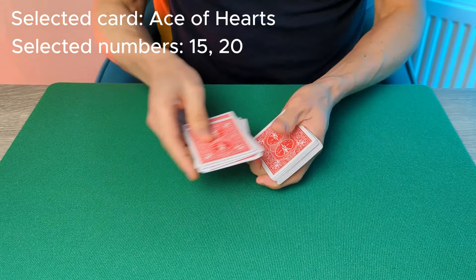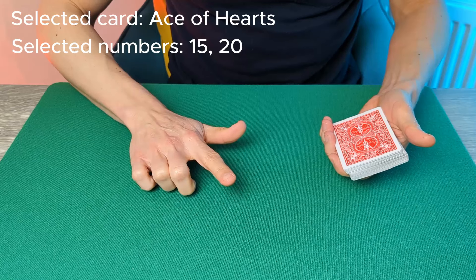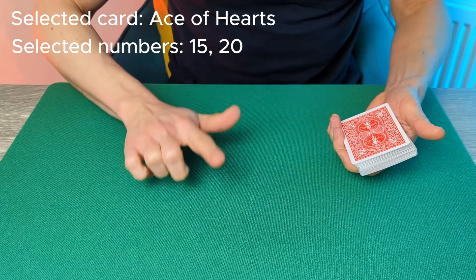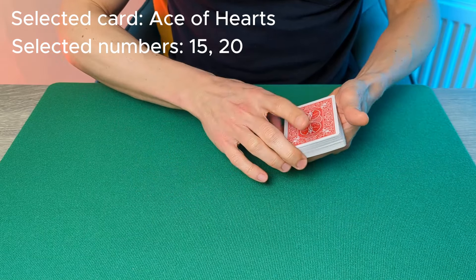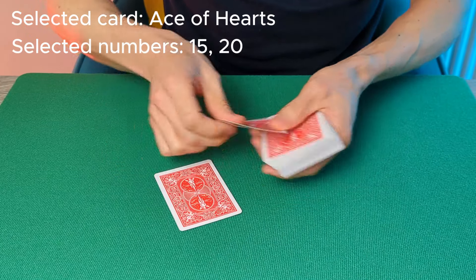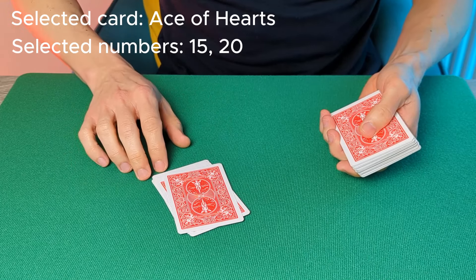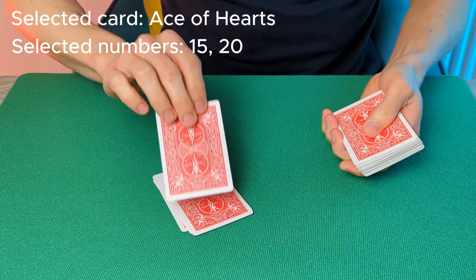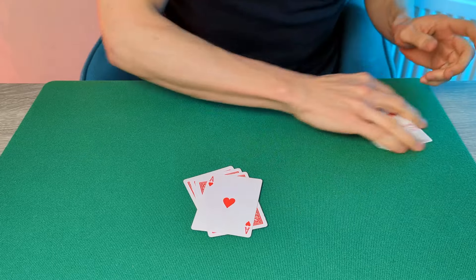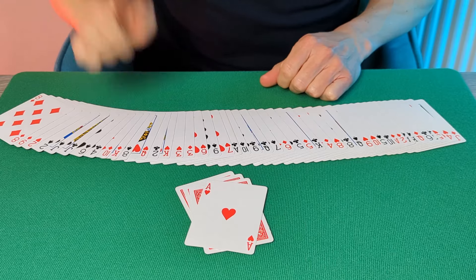However, sometimes what happens is a spectator subconsciously finds their card. It wasn't at the first number and it wasn't at the second number. But sometimes it's the difference between the two numbers that can find their card. The first number was 15, the second number was 20 — the difference is 5. Hand the spectator the deck and ask them to deal 5 cards — the difference between their two randomly selected numbers. Ask them now for the first time to reveal the value of their selected card and to take a look at whether this card is indeed the Ace of Hearts. The spectator has indeed found their selected card using the magic of numbers. This is super simple to perform — stick around because now I will show you exactly how it works.